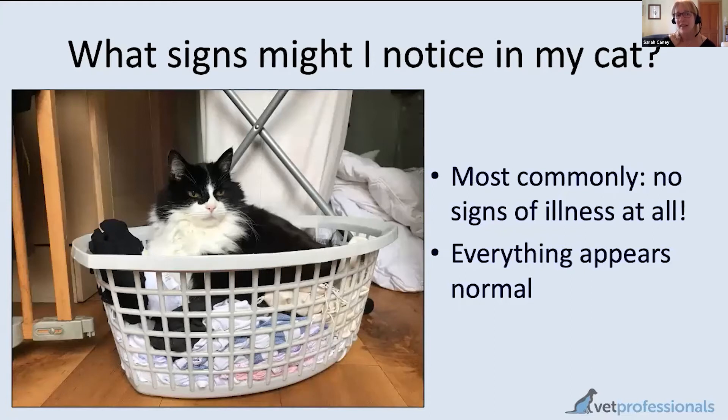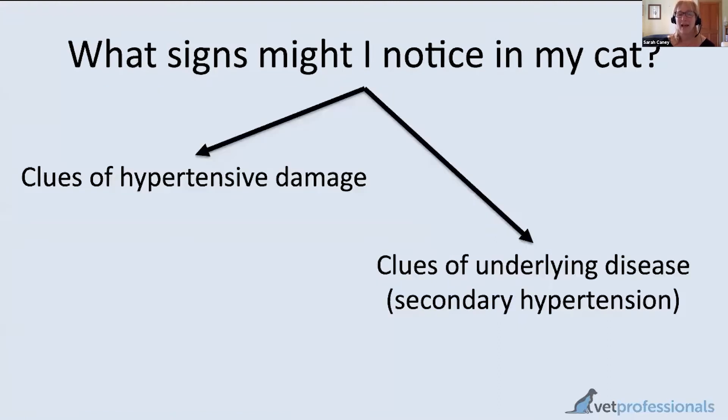For most cats, there isn't anything obvious for carers to spot — a cat with high blood pressure, like a person, may look completely fine. It's therefore important for veterinary professionals to encourage blood pressure screening in higher-risk cats: those with kidney disease, thyroid disease, or older cats generally. Sadly, for carers, there often won't be any visible signs, but some signs do exist — either clues of hypertension itself, or clues of the underlying cause such as kidney or thyroid disease.